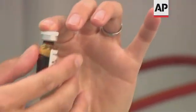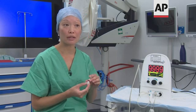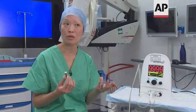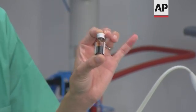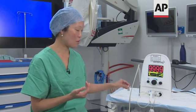One of the benefits of MagTrace is it's not radioactive — it's an inert liquid, basically liquid iron — so it can be stored for a long time and easily, unlike radioactivity which needs special equipment. When it's injected into the breast, it's picked up by the lymphatics and taken to the axilla. We just keep it in a cupboard in our clinic.